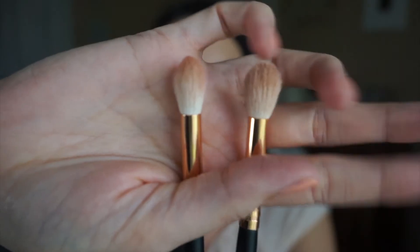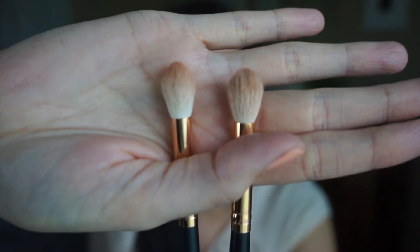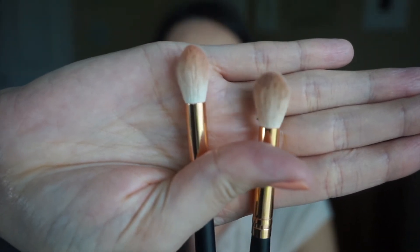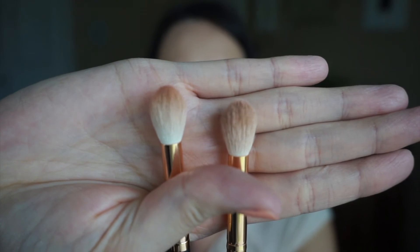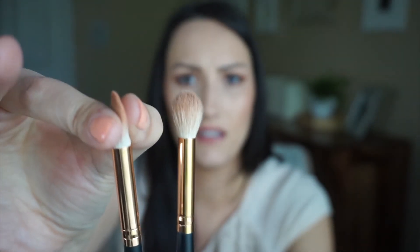I'll show you guys — the first Morphe R40 is fluffy and round all the way around, but the second one I ordered goes thin on the sides. So they are not consistent. I still like it and it's actually a little softer, just not as full. Their brushes aren't consistent but they're still great — and they're around $5.99.